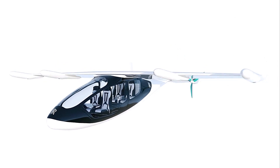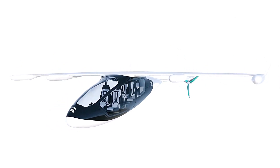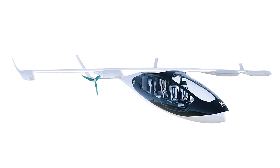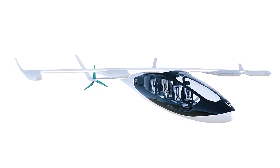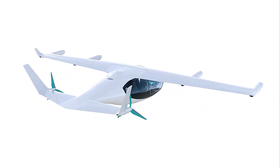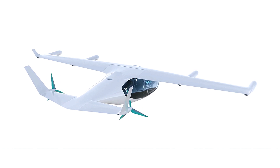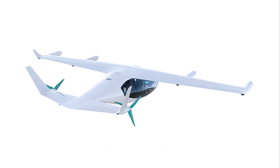Additionally, the aircraft incorporates a high energy density battery providing extra climb power. Equipped with six propulsion and lift motors, each integrated with embedded power electronics, the Rolls-Royce eVTOL Concept offers enhanced capabilities and versatility for various operational scenarios, redefining what's possible in electric aviation.